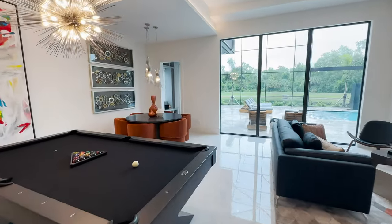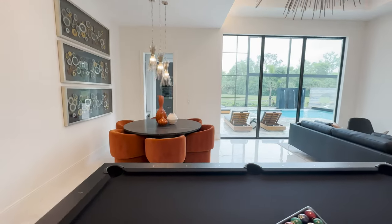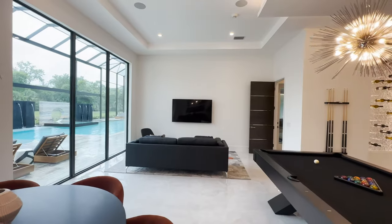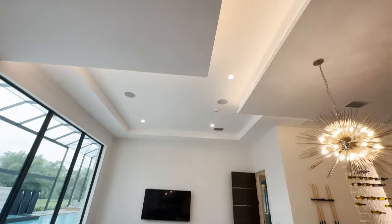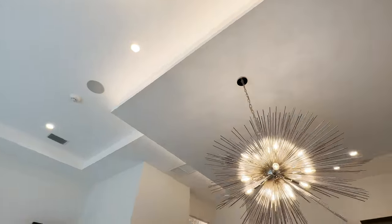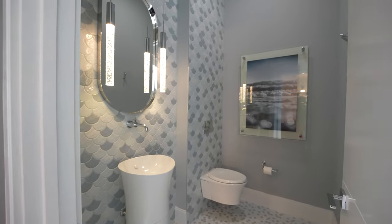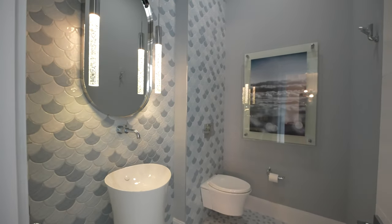When I go to the Marriott luxury collection hotels, they always have these lounges you can hang out in with free drinks and food — kind of reminds me of one of those. Check out the LED cloud ceiling detail and drop ceilings; there's a lot of those throughout this home. Each bathroom and bedroom features a different design theme.